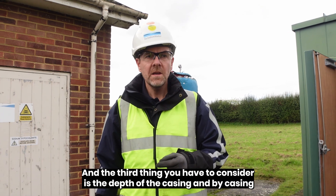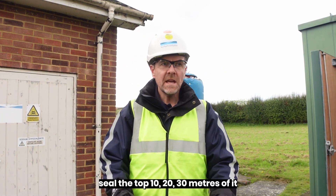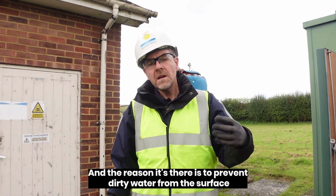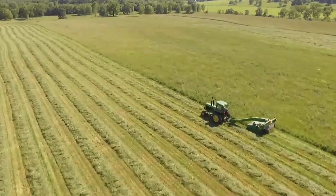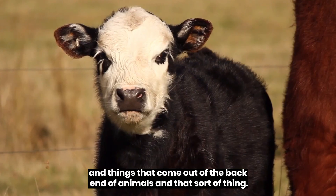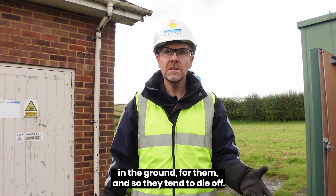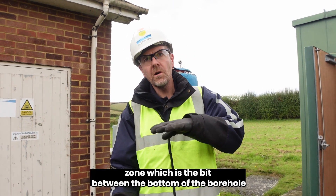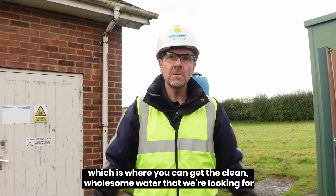The third thing you have to consider is the depth of the casing. When you drill a borehole, you normally seal the top 10, 20, or 30 metres of it with a steel tube that's sealed against the rocks. The reason it's there is to prevent dirty water from the surface getting into the borehole. Water at the surface percolating down through the soil carries bacteria from the soil and things that come from animals. Those bacterial species don't tend to last very long — it's a very hostile environment in the ground for them, and they tend to die off. By the time the water gets down to what we call the response zone — the bit between the bottom of the casing and the bottom of the borehole — all those bacteria have died. So there's what you might call a Goldilocks zone in the aquifer, where you get the clean, wholesome water that we're looking for. And that's the bit that we target.